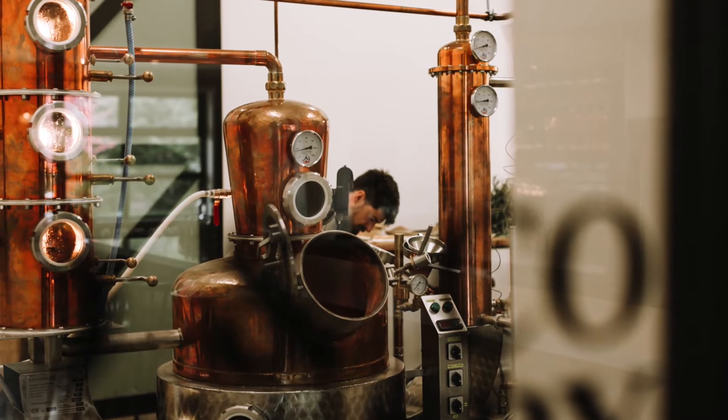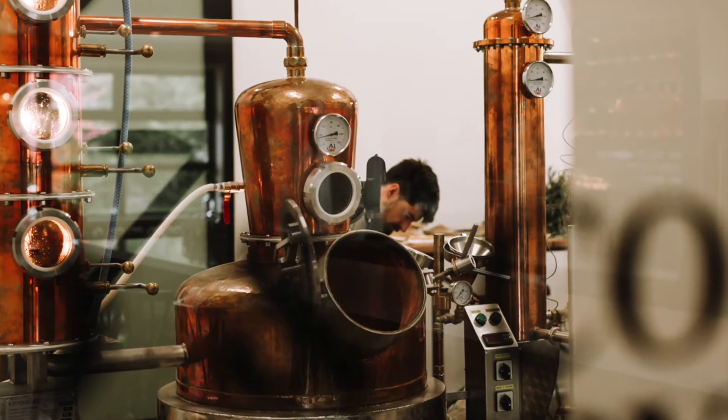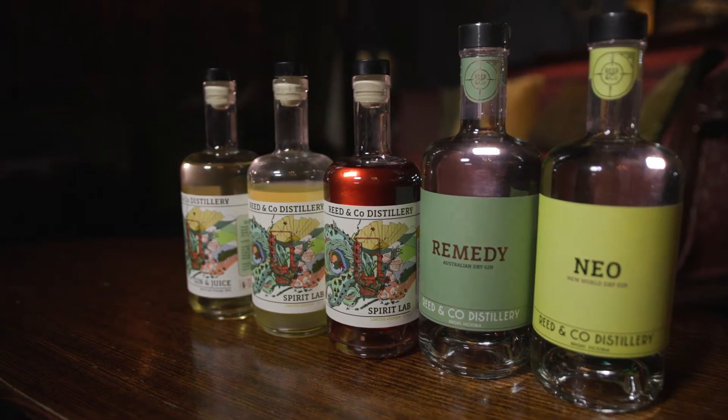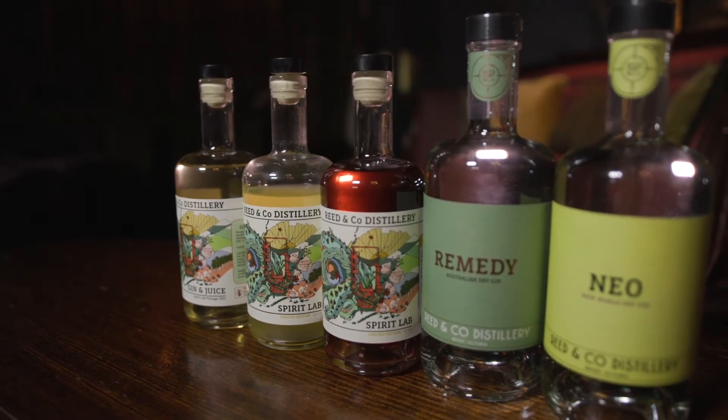Remedy is really focused on the North East — what we're trying to get there is a real nice flavour profile of our natural region. We're using things like eucalyptus citradora, peppermint leaf, mountain pepper, leaf and berry for that really quintessential dry spice, and copious amounts of juniper, and that's what makes it gin.